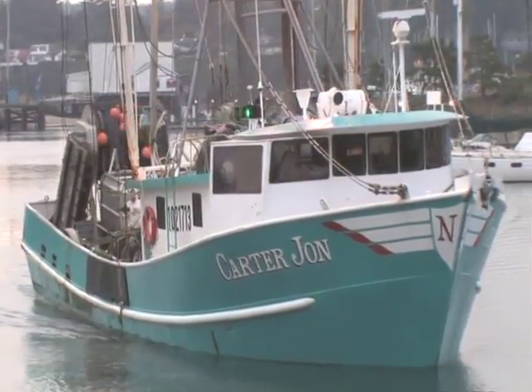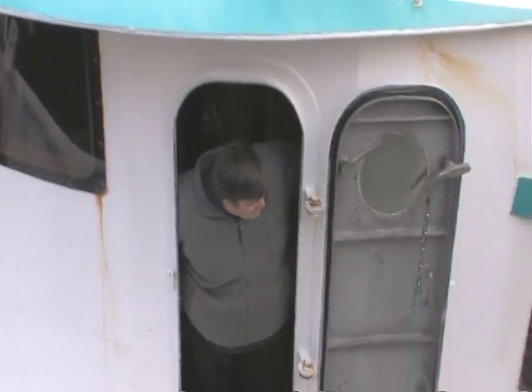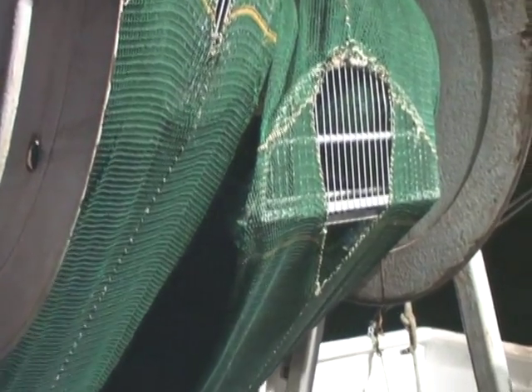Fishermen worked with the Oregon Department of Fish and Wildlife to develop a rockfish excluder device. The excluder is an apparatus built into a shrimp net.